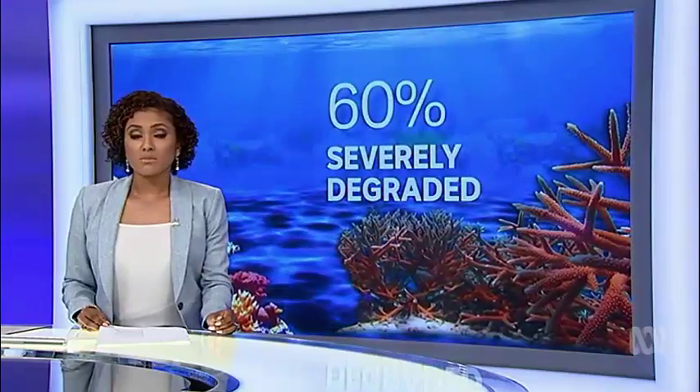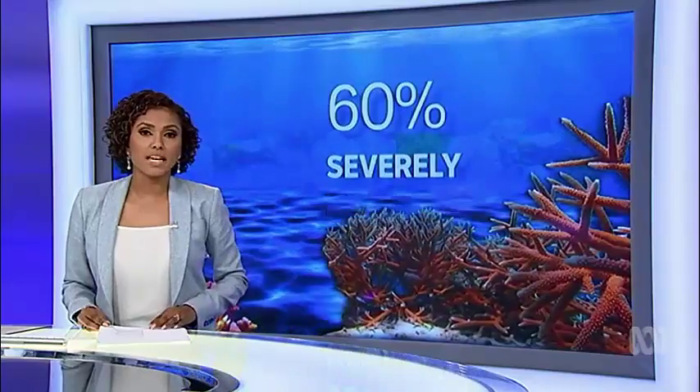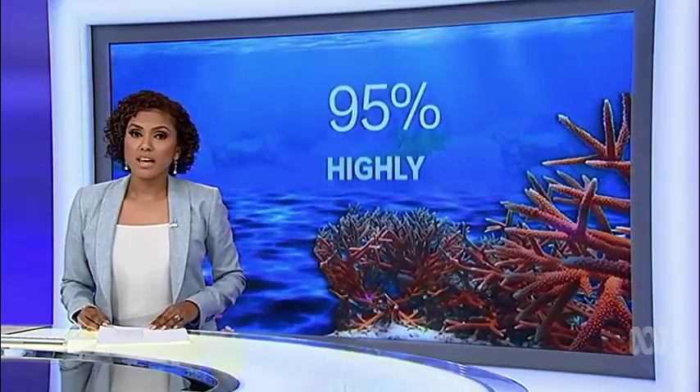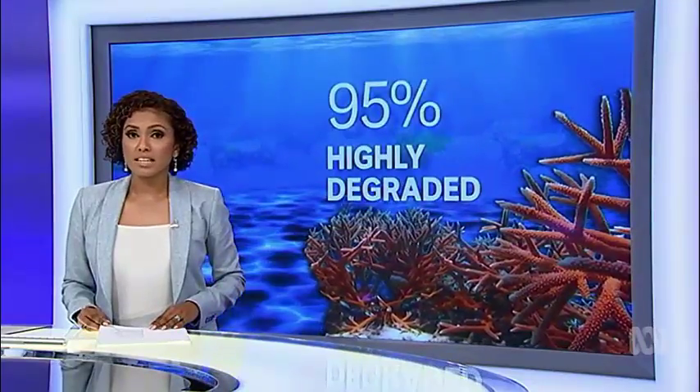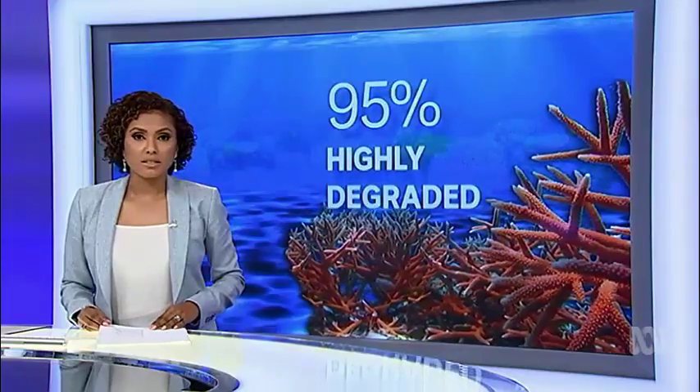More than half of the world's reef systems are severely degraded or are likely to become so in the next couple of decades. It's even worse in Southeast Asia, where 95% are highly degraded and are facing a serious threat to their existence.